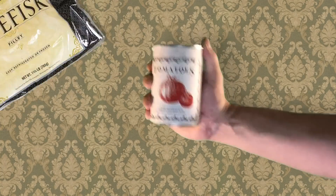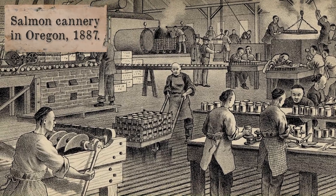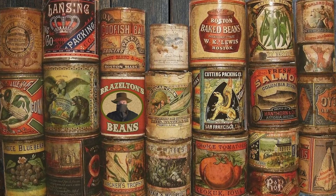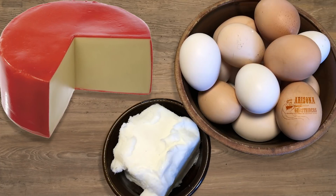The first canning factory in America was started in 1812, and from then on, people making the trek west — or those already settled there — had a variety of fruits, vegetables, and proteins in compact tin cans. These were also very helpful in small mining camps, forts, and on trail drives. Cheese was coated in wax, eggs, and lard, which could prolong the life of some of these goodies.